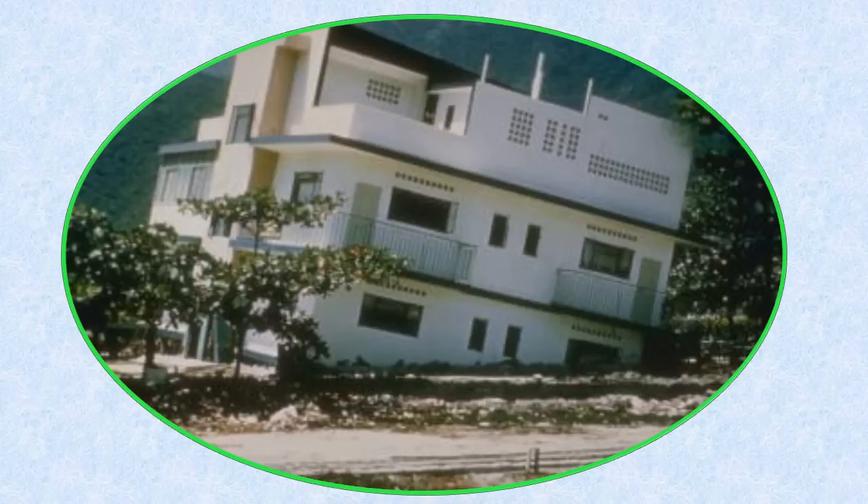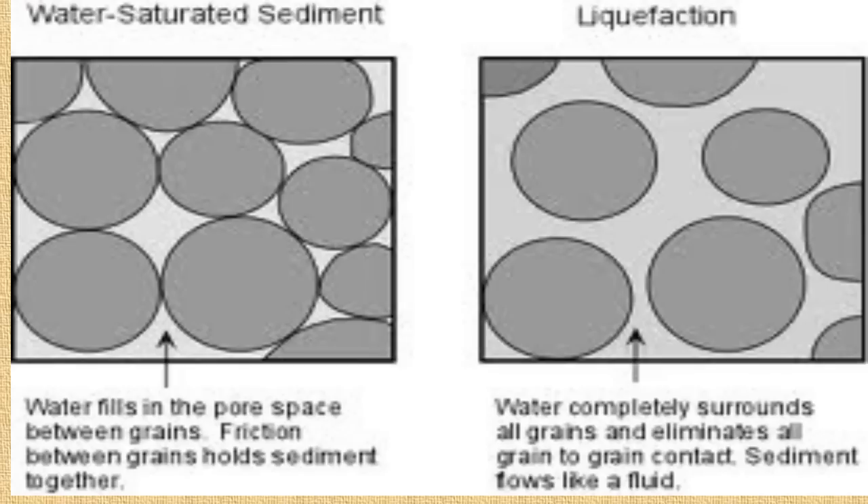Liquefaction is a process that occurs after an earthquake. This is when water-saturated or thoroughly soaked sediment temporarily loses strength and acts as a fluid, unable to support buildings.